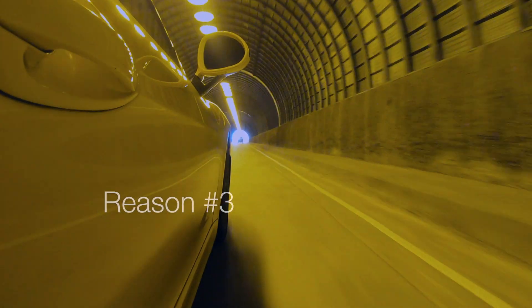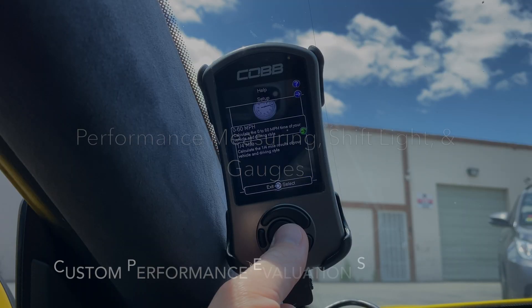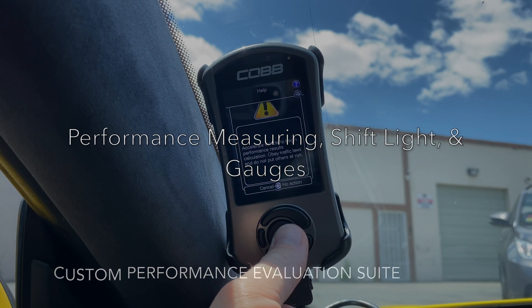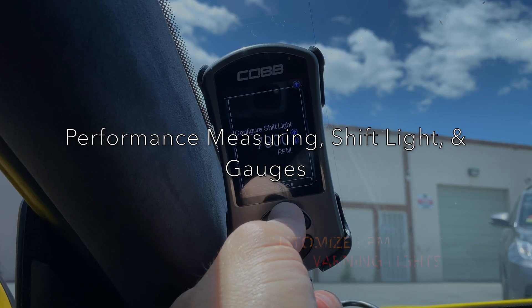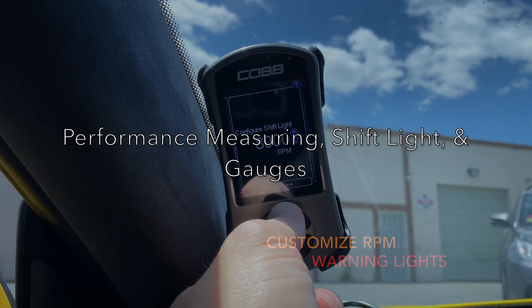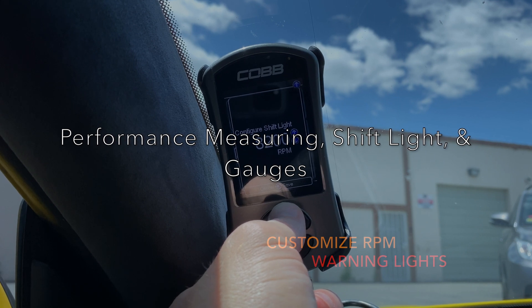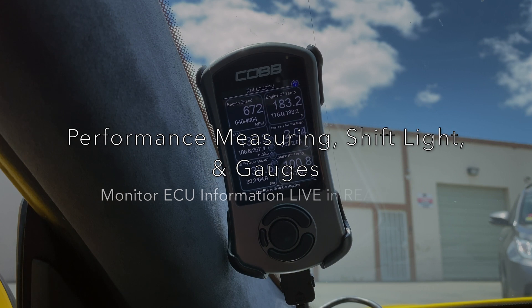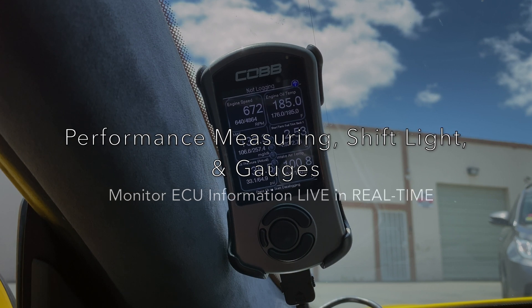Reason number three: performance measuring, shift light, and gauges. Let's get real — no one's buying an ECU management and diagnostic tool for a shift light, gauges, or performance data. We purchase ECU management tools for more power. That's just the bottom line. But this is the icing on the cake.